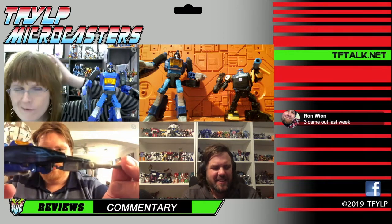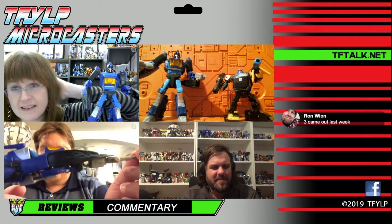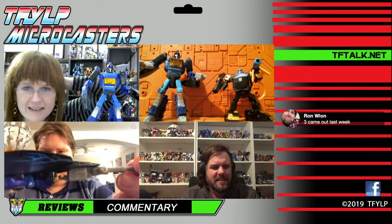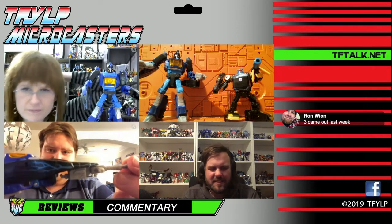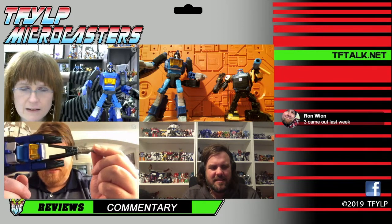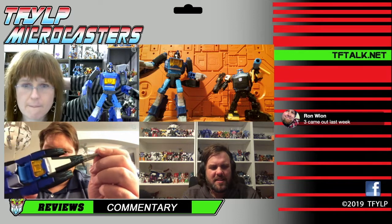Vehicle mode — he's got the lightning. I wish there was more of it, because it used to cover the whole vehicle mode side and now it's just kind of up front. To me, this is not the mold I wanted for Shattered Glass Blur. But I've been with Shattered Glass for a very long time.